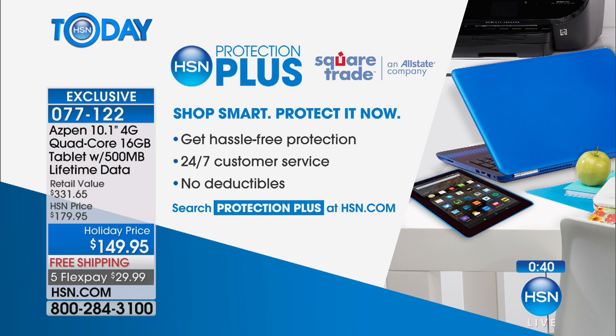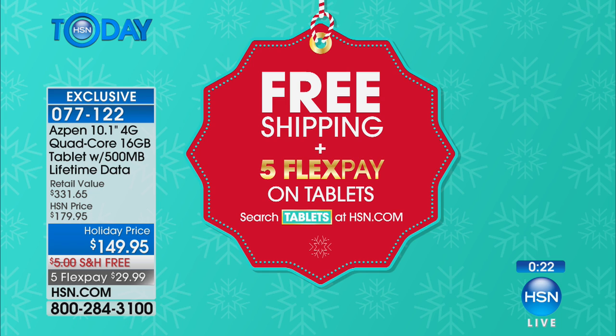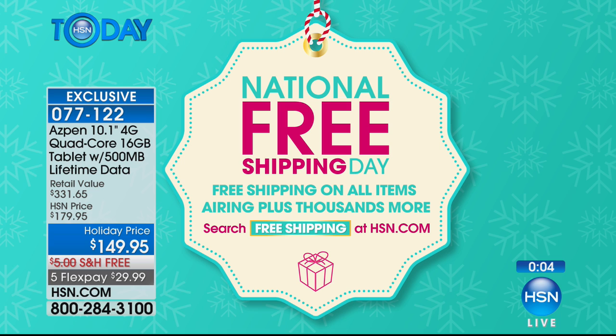You can still get this in time for Christmas, so keep that in mind. Don't forget about HSN Protection Plus plans — easy, hassle-free protection with 24/7 customer service and no deductibles, covering drops, spills, and cracked screens. Right now there's free shipping and five flex payments on all tablets — search tablets at HSN.com. And today is National Free Shipping Day, so everything on our show ships for free, plus thousands more online. Search 'free shipping' at HSN.com and get those gifts in time for Christmas.